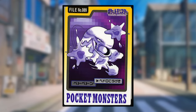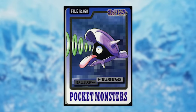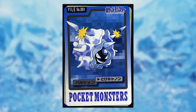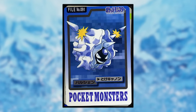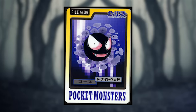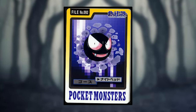Grimer is using Poison Gas and Muk is using Sludge, both of which look normal. Shellder is using Supersonic and looks normal. Cloyster is using Spike Cannon and, like Beedrill, is actually shooting off a part of its body that we don't see it detach in any other media. Gastly is using Nightshade — its eyes are much redder than normal, but I think that's due to it using Nightshade, since Pokemon in the anime using that move are often shown with glowing red eyes.